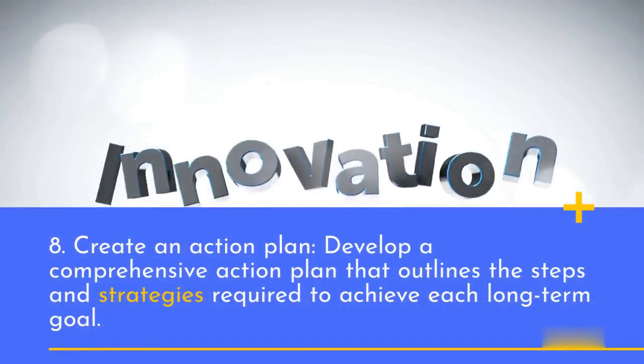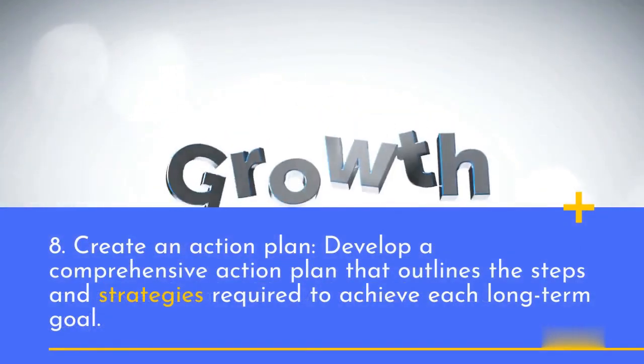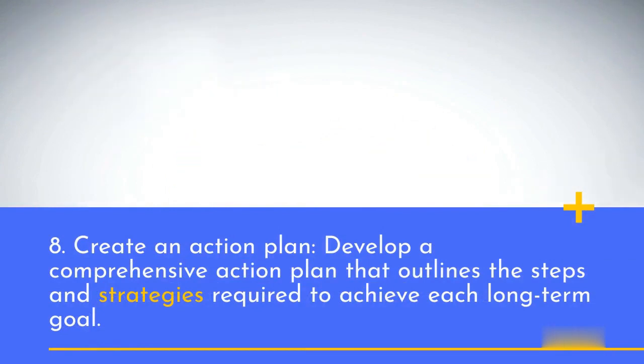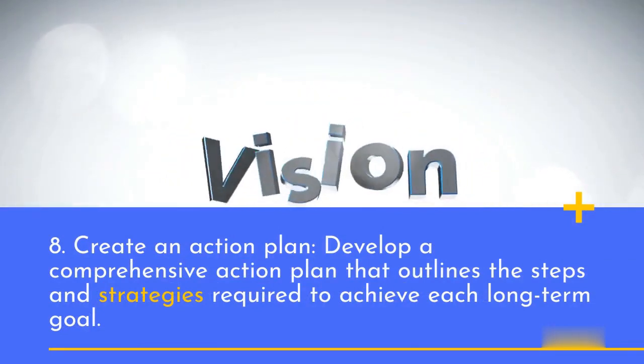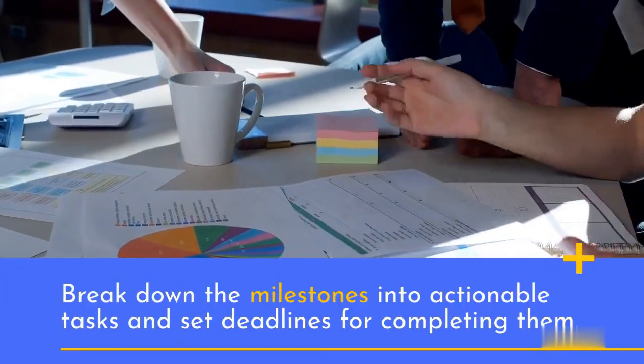8. Create an action plan. Develop a comprehensive action plan that outlines the steps and strategies required to achieve each long-term goal. Break down the milestones into actionable tasks and set deadlines for completing them.